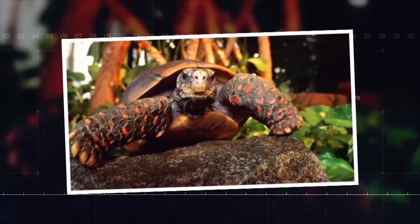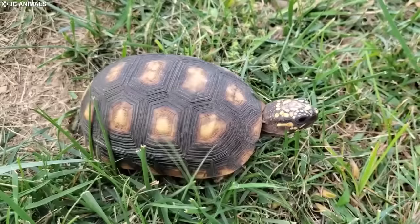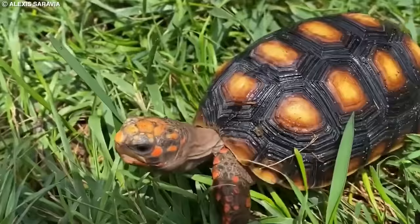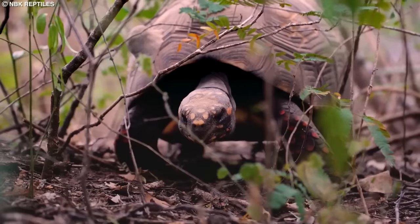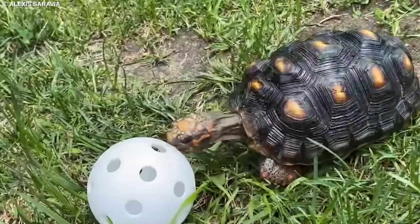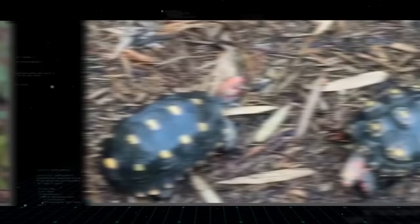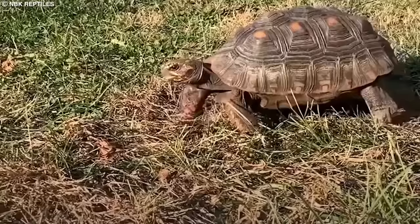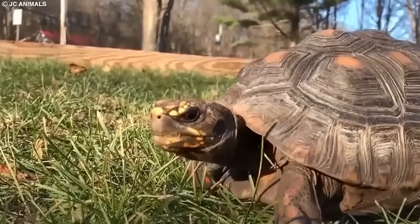Number 18: Red-Footed Tortoise. The red-footed tortoise is a medium-sized species native to South America, ranging from Colombia to Argentina. They inhabit a variety of habitats, including rainforests, savannas, and dry forests. Red-footed tortoises are named for the distinctive red or orange scales on their limbs and head. These tortoises are omnivorous, feeding on a diet of fruit, flowers, leaves, fungi, and small invertebrates. They can grow up to 16 inches in length and weigh up to 30 pounds. Red-footed tortoises are currently listed as a species of least concern, but still face threats from habitat loss, collection for the pet trade, and hunting for meat. Conservation efforts include habitat protection, regulation of the pet trade, and public education on responsible pet ownership.